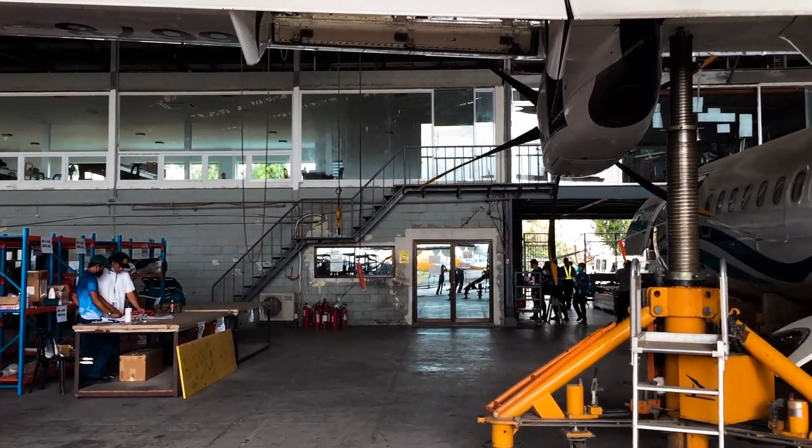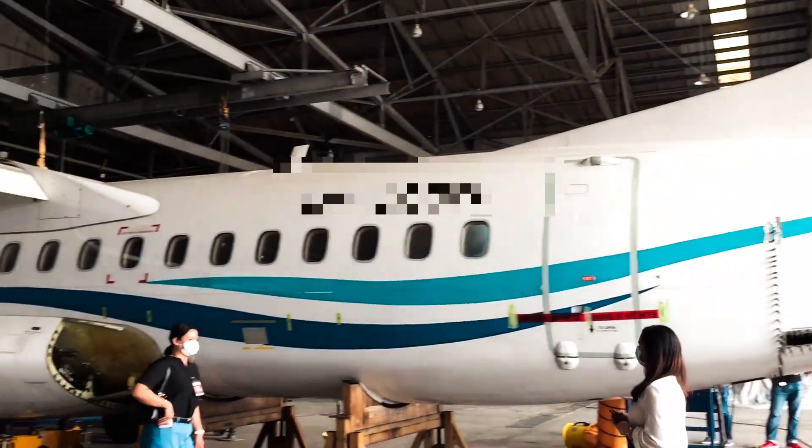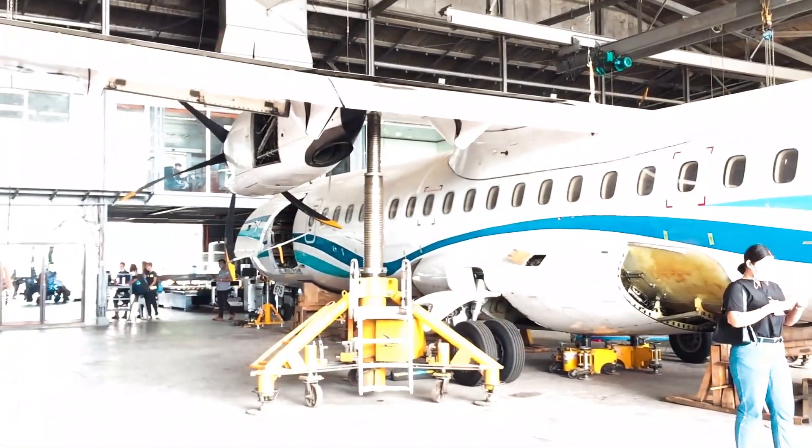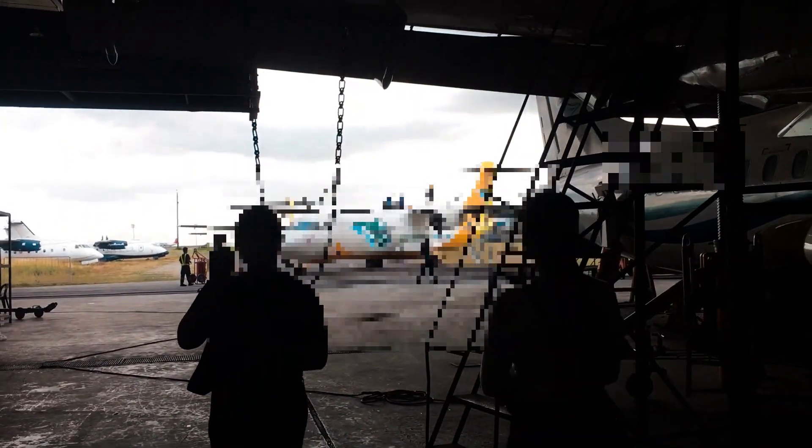Maintenance, Repair, and Overhaul. MRO is any action that helps keep or restore an item to its working condition. Dito inaalagaan, minemaintain, at inaayos ang mga aircraft before and after its flight.